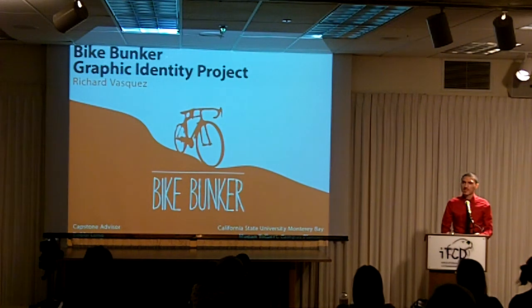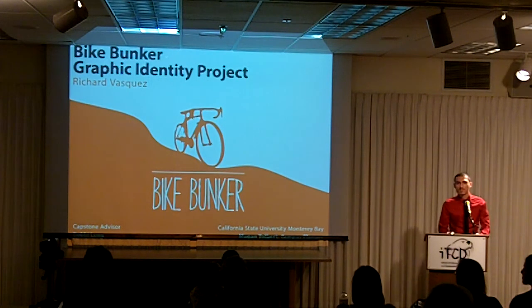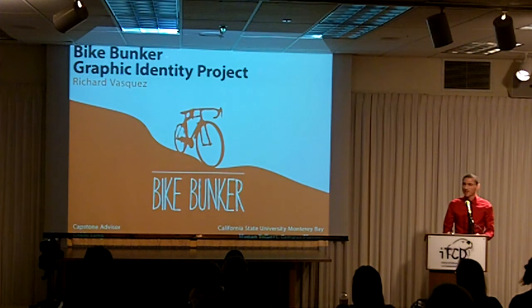My name is Richard Vasquez, and my capstone advisor was Bobby Wong. My capstone was on the Bike Bunker graphic identity, and my client was Megan Tolbert, the campus planner here at CSMP.